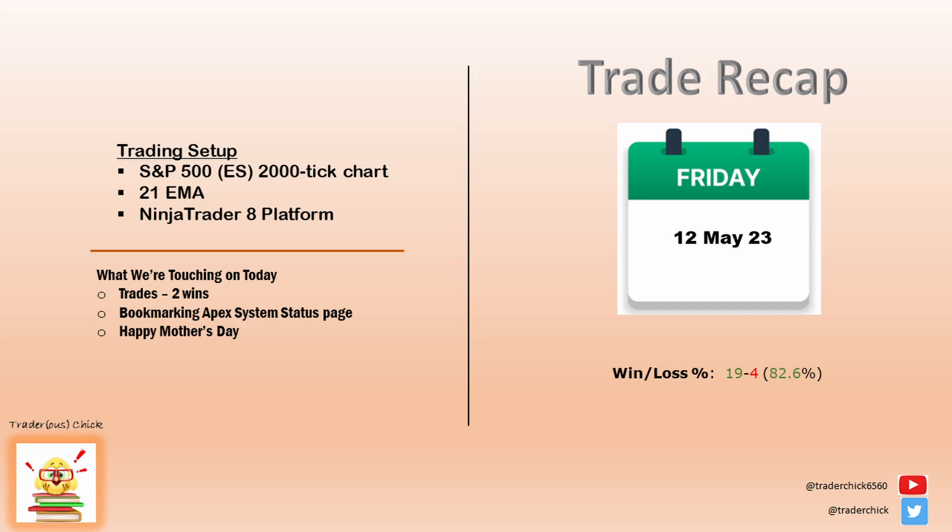Hello peeps, this is Luttrell, your Traderist Trick, where we trade indicator free other than the 21 EMA.